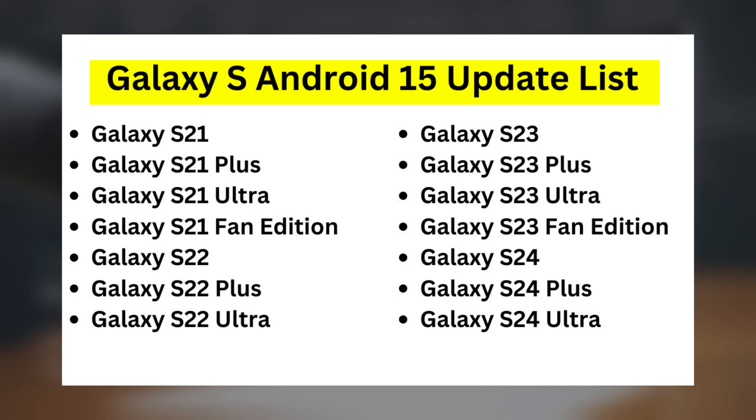Galaxy S Android 15 update list: Galaxy S21, Galaxy S21 Plus, Galaxy S21 Ultra, Galaxy S21 Fan Edition, Galaxy S22, Galaxy S22 Plus, Galaxy S22 Ultra, Galaxy S23 Fan Edition, Galaxy S24, Galaxy S24 Plus, Galaxy S24 Ultra.